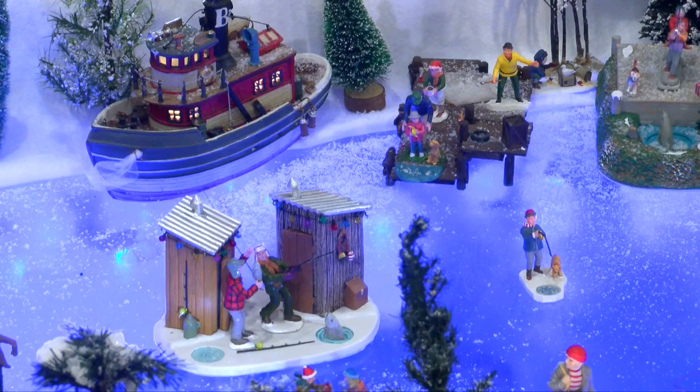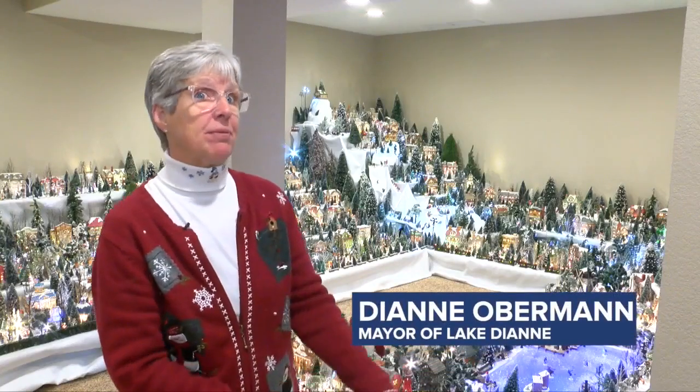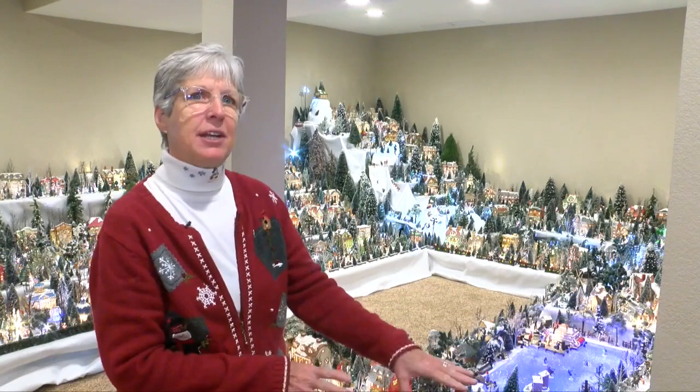Diane takes care of the assembly and artistic design. Where can I put roads? Where can I put the farm? And then I start putting the ski hills, the lakes, the ice skating rinks.